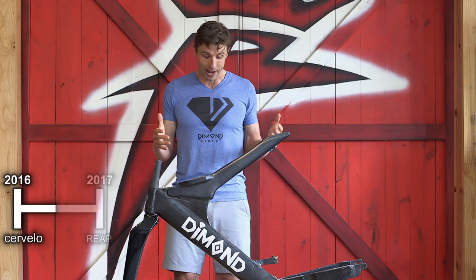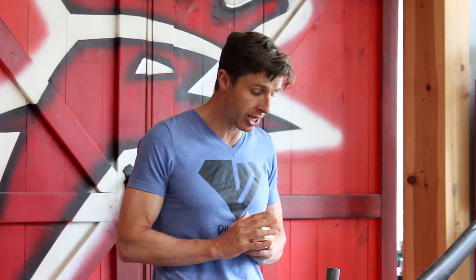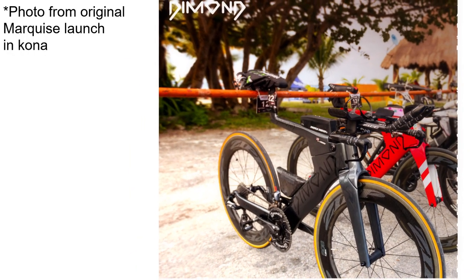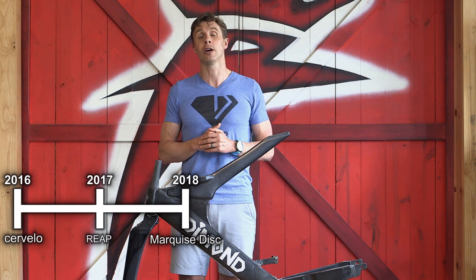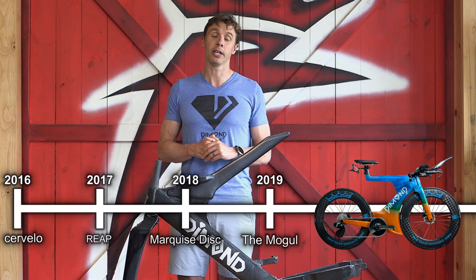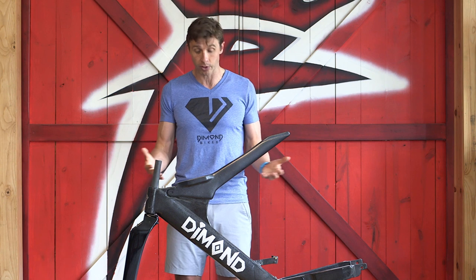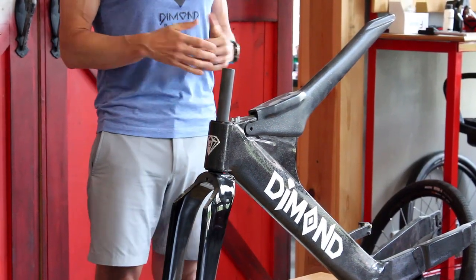2017 is the year REAP actually comes out with a bike, and Harry Wiltshire races the REAP beam bike in Kona that year. 2018 is the year the Marquee disc brake bike is launched in Kona. And 2019 at Ironman Arizona was when we launched the Mogul frame. So you can see Diamond has quite a rich history — we launched the original, the Super Four, the Marquee, Marquee disc brake, and now Mogul. All this in a short period, going back to the 2012 prototype and first customer shipments in 2014. That's a lot of innovation in a short period of time.